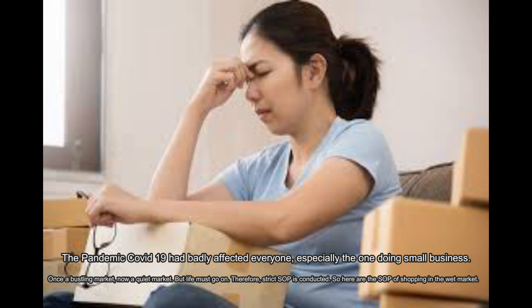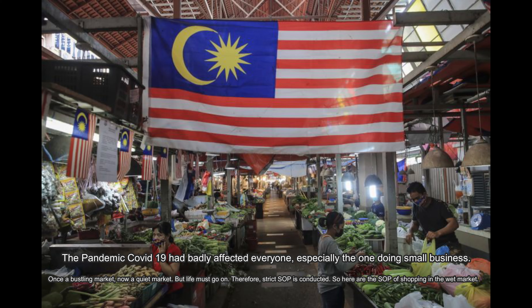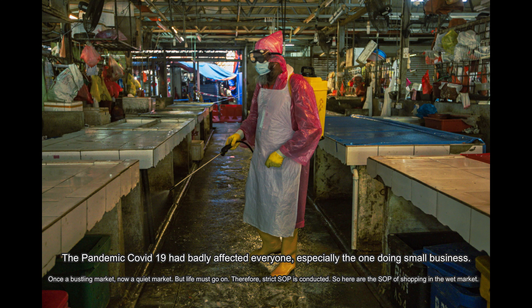The pandemic COVID-19 can badly affect everyone, especially those doing small business. Once a bustling market, now a quiet market. But life must go on. Therefore, strict SOPs are conducted. So, here are the SOPs for shopping in the wet market.